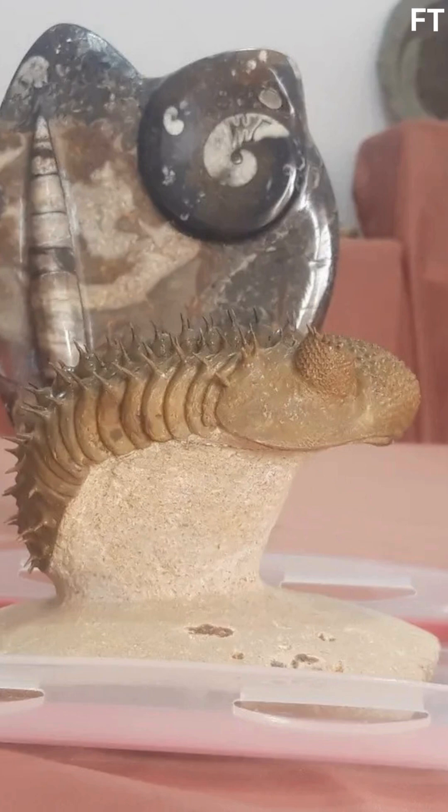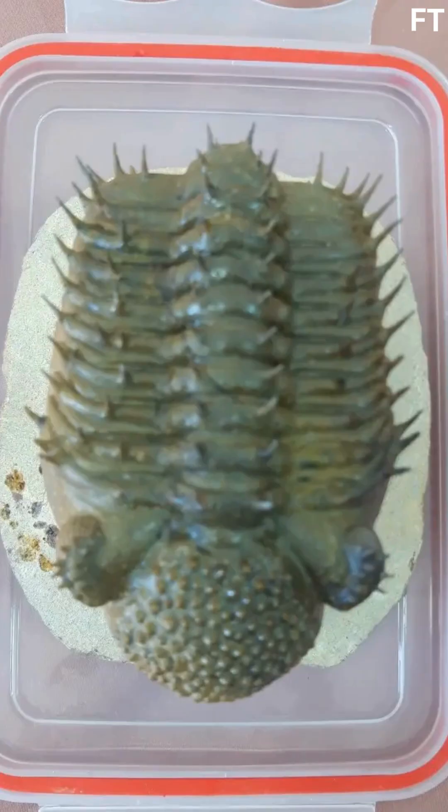Meet Drotops armatus, a trilobite that ruled the Devonian seas. Stretching up to 12 inches, this arthropod boasted a spiny exoskeleton for defense and compound eyes rivaling modern insects. But what sets Drotops apart? Its formidable spines, possibly used to deter predators like nautiloids. These tanks of the trilobite world were so successful they've become index fossils, helping scientists date rock layers worldwide.